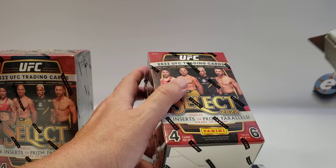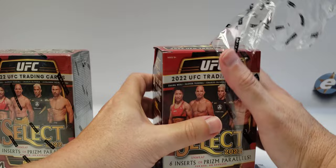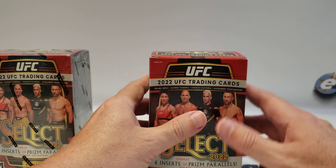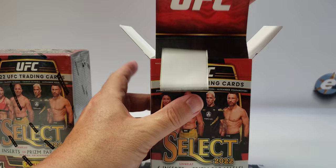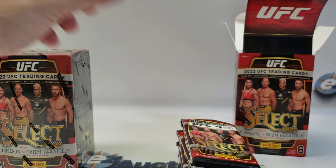I've never opened up Select UFC before. It's usually been Prism and Chronicles for me. I know last year was the first year it came out, and I'm not sure if they made a retail version last year or not — if they did, it wasn't out for very long. You get six packs and there are four cards per pack.